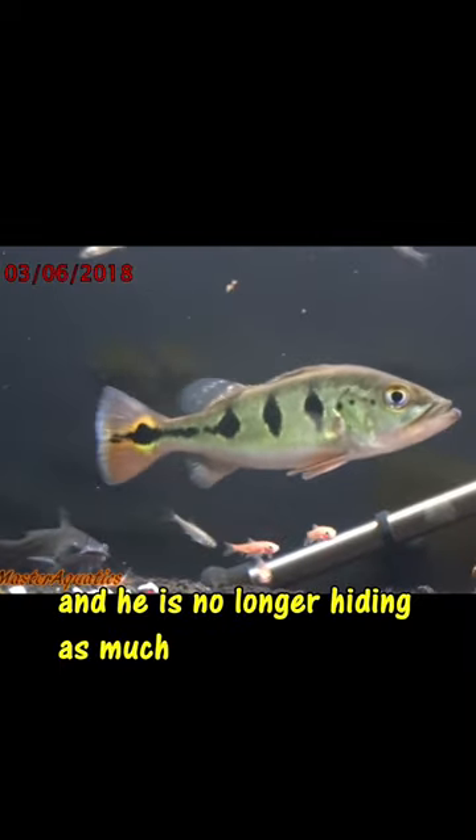This is my peacock at 2 months old and he's no longer hiding as much and he is more aggressive during feeding times.